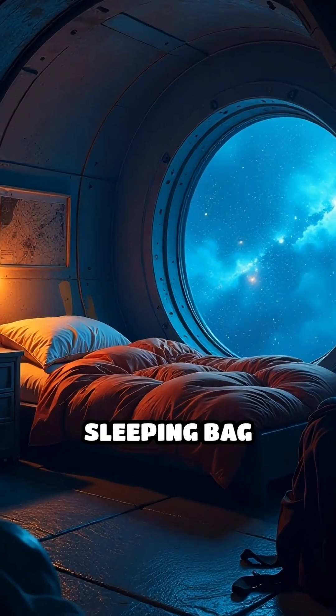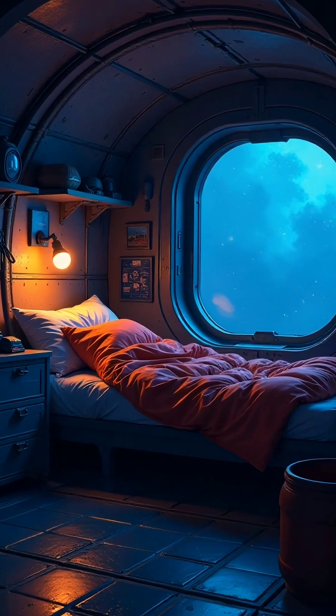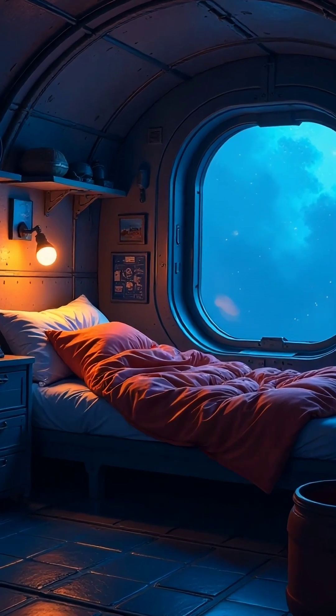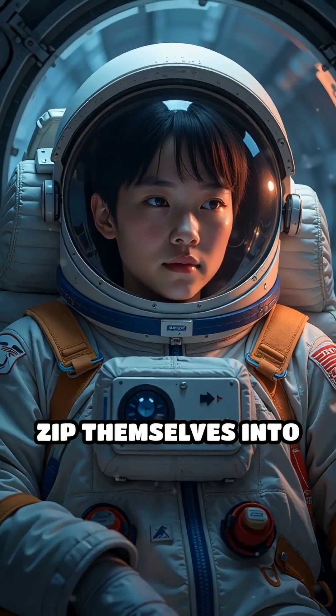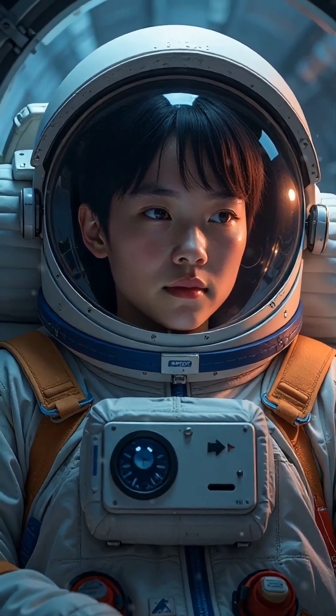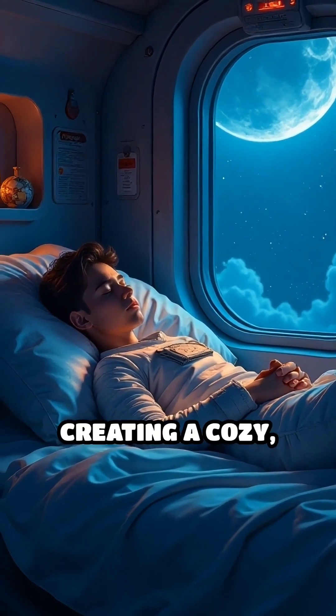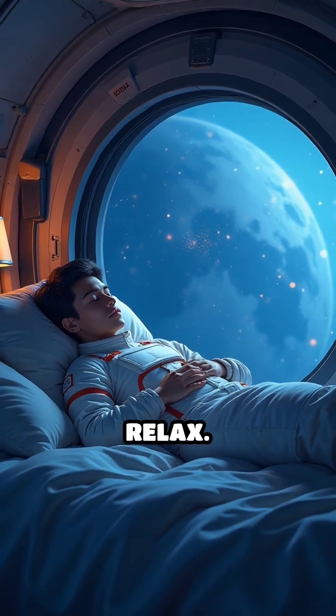These pods are equipped with a sleeping bag secured to the wall, a reading light, ventilation, and a place for personal items. Astronauts zip themselves into the sleeping bag, which keeps them from floating around while they sleep. The sleeping quarters also block out noise and light, creating a cozy, private space that helps astronauts relax.